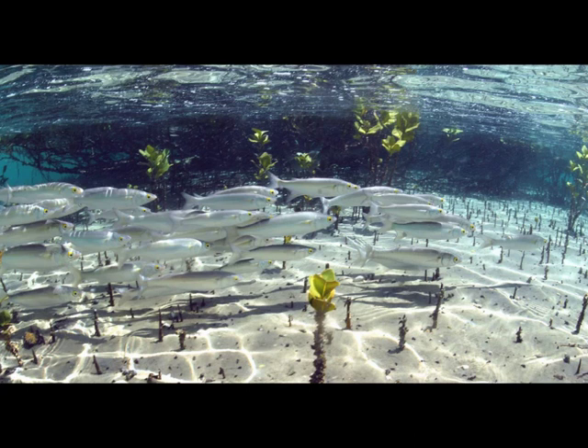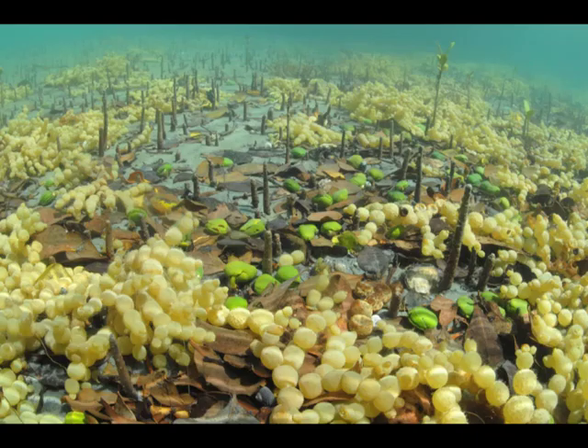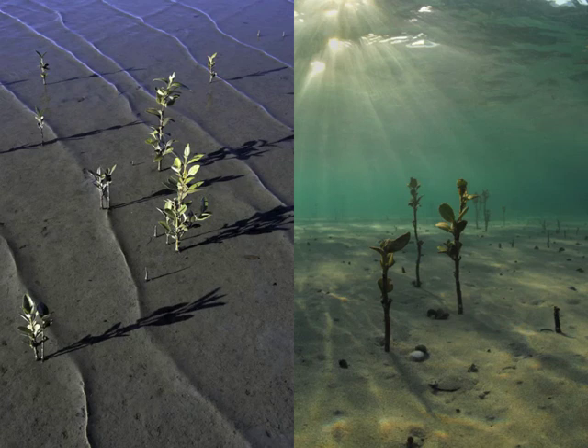Schools of juvenile mullet are often seen in summer sheltering among the branches of mangroves. We have one species of mangrove in New Zealand, common in the northern half of the North Island. Mangroves are specialised trees which can live in salt water and have pig-like breathing roots which stick up out of the sand or mud around the base of the trees. Mangroves spread by dropping green propagules on the water, which float around for a few days then sink, and if near the upper shore they put down roots very quickly.